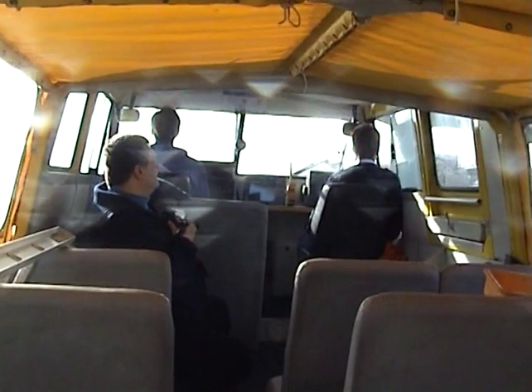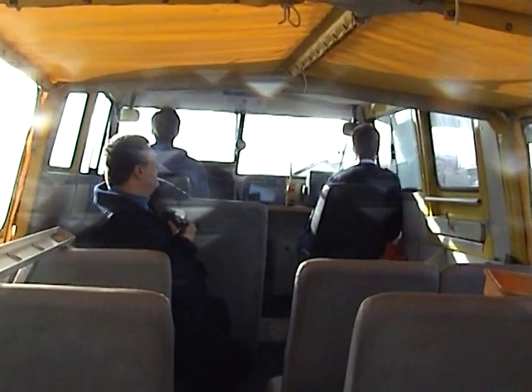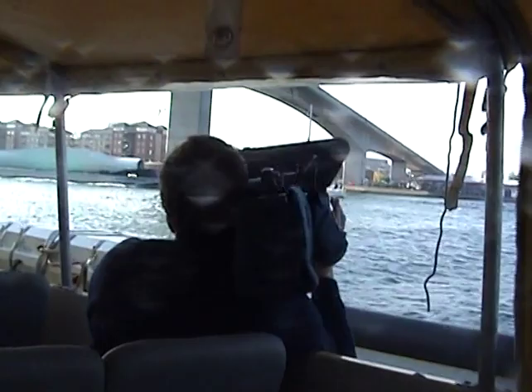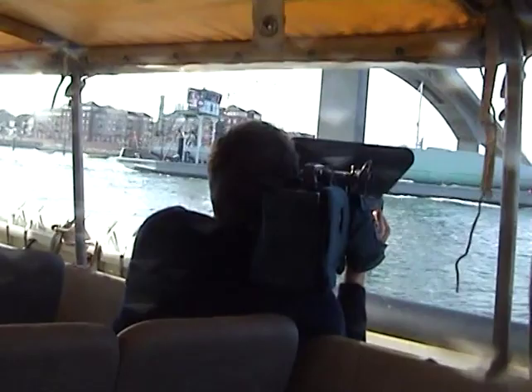On board the Griffin hovercraft as we go out to look for the Pindair one. The cameraman from Channel 4 filming the event, looking now to find the hovercraft. The cameraman getting in position. Going under the Woolston Bridge.